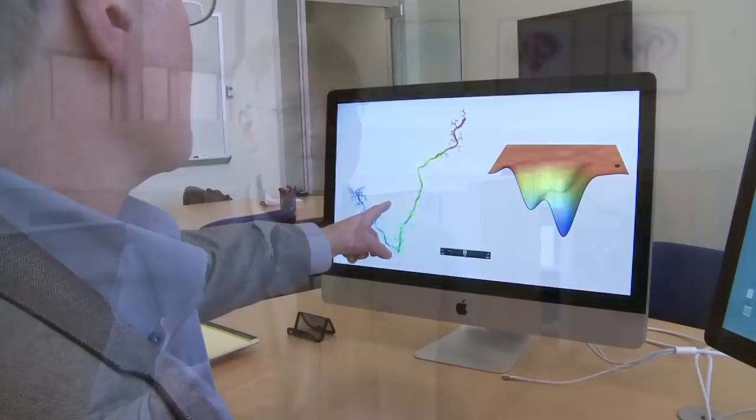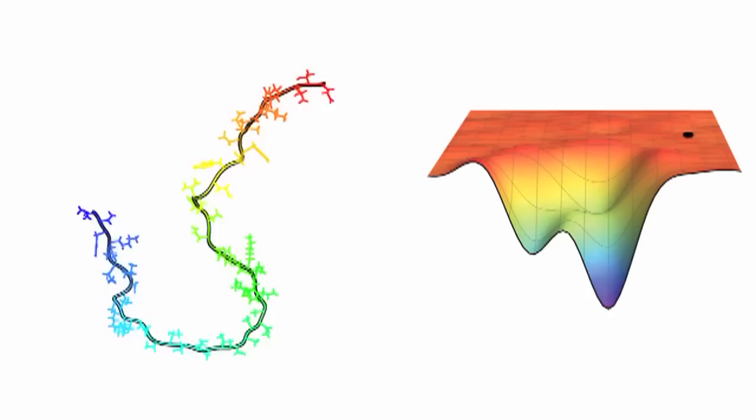To understand protein folding, you have to start by understanding what proteins are. Proteins are the workhorse molecules of your body — they're in every cell of your body, they're in all of biology. What they do is convert food to making new cells, to growth, to repairing DNA, to converting light in your eye, to hearing.